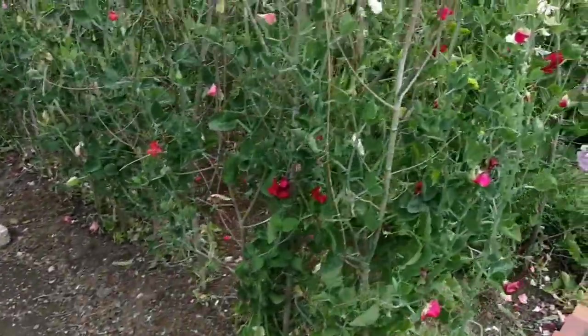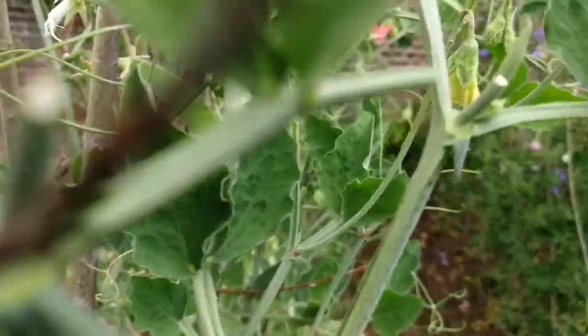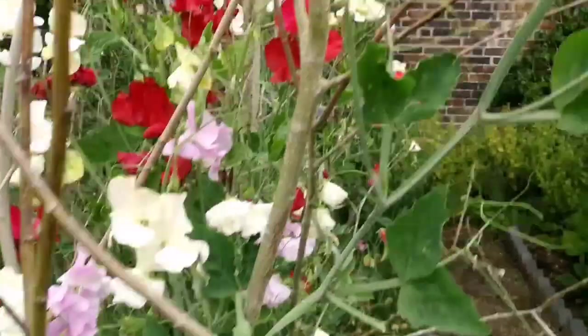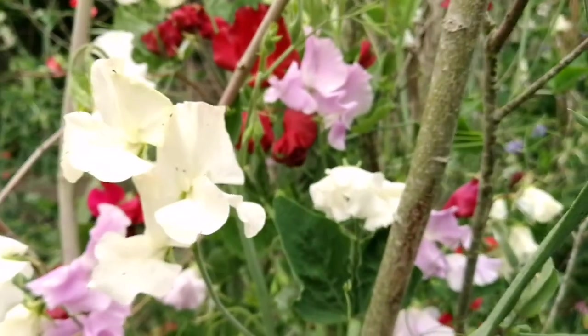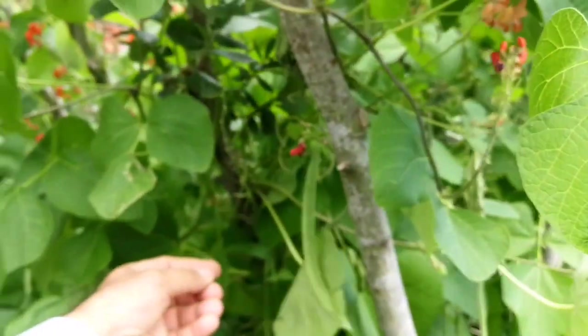What you can see here is lots of beautiful sweet peas — beautiful sweet peas. Oh, the smell of them! And lots of runner beans. They've been made into the X formation, so it's easy to come and just pick the ones that you want. They hang in here — that's the X formation.